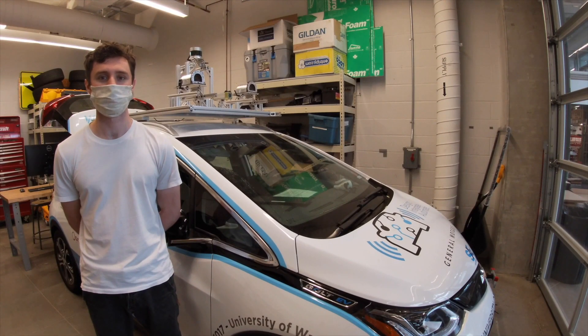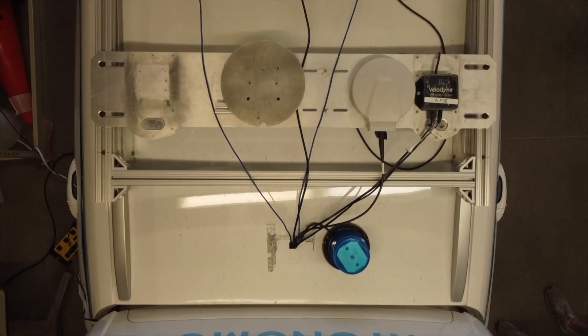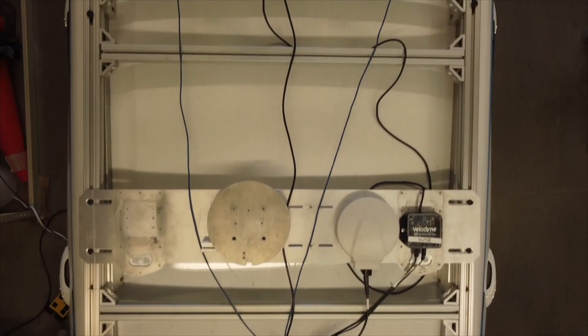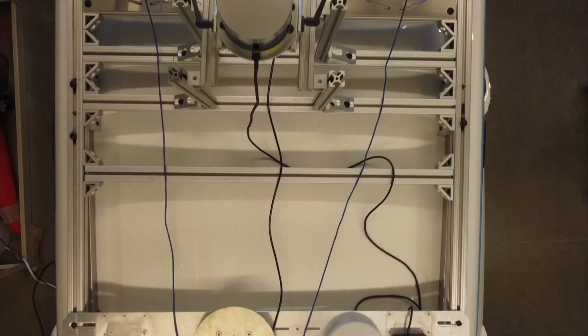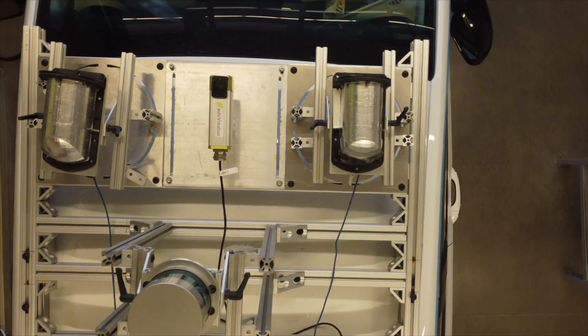Hi there. Welcome to our demonstration of the autonomous platform for the fourth and final year of the Autograph Challenge. I hope you enjoy it. Before we begin, I'd like to give you a brief overview of the sensor suite and compute platform that enables our vehicle, Bolte, to complete the autonomous challenges.